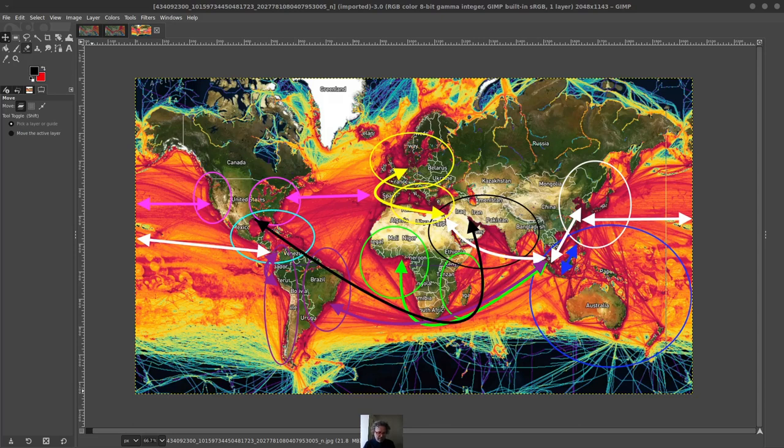Hi everybody. I was looking into import and export and wanted to understand the global shipping market. Approximately 90% of all the goods are shipped by ocean, so I wanted to start by looking at the ocean map.